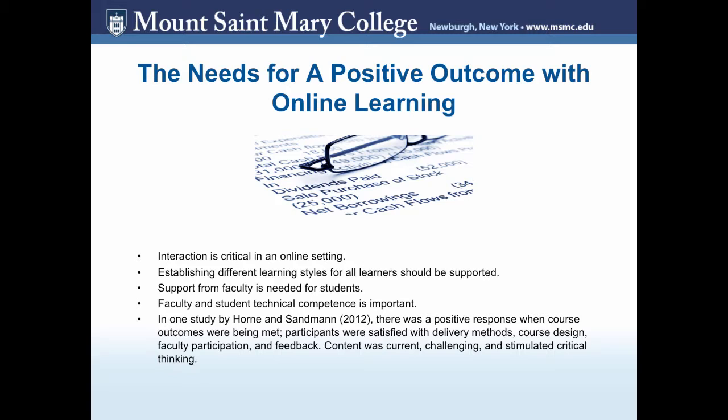With faculty and students, technical competence is very important. If they aren't competent or not getting proper training, it could be difficult and stressful. In one study, there was a positive response when course outcomes were being met. Participants were satisfied with delivery methods, course design, faculty participation, and feedback. Content was current, challenging, and stimulating with critical thinking.